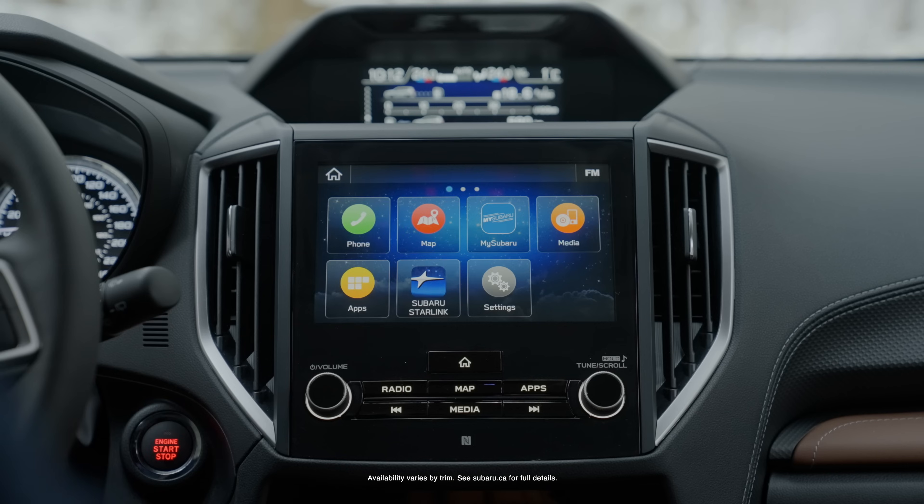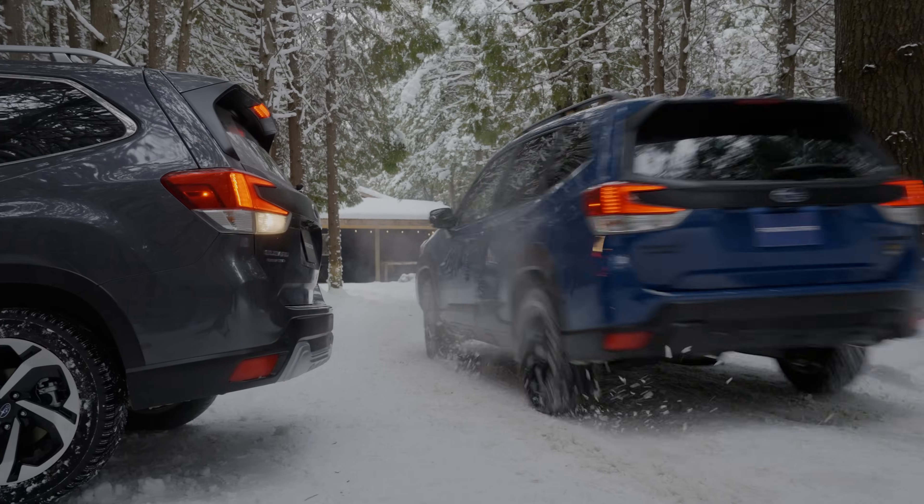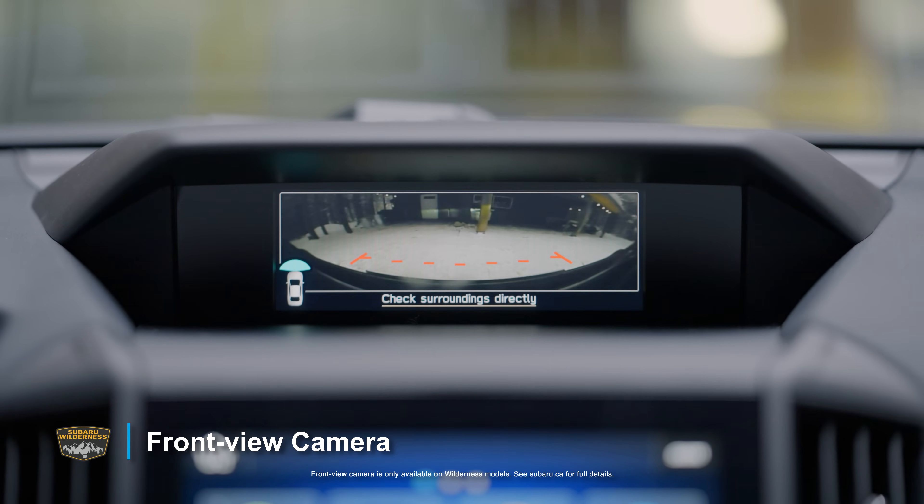Be confident with LED steering responsive headlights, LED fog lights, Subaru Rear Side Vehicle Detection, and a front-view camera on the Wilderness.